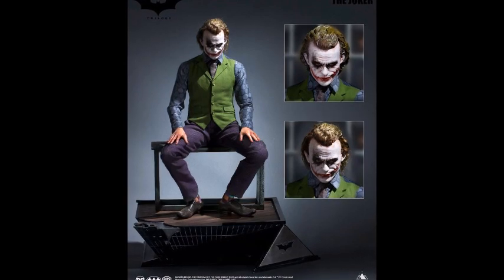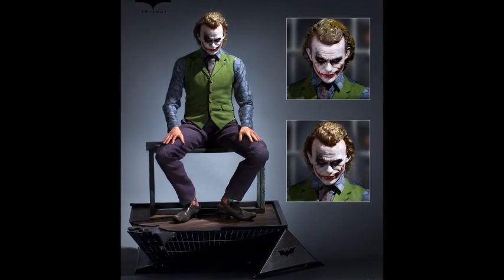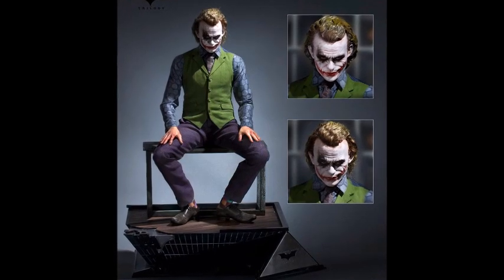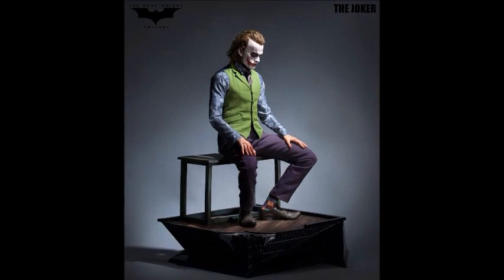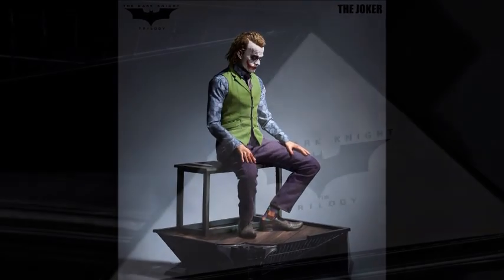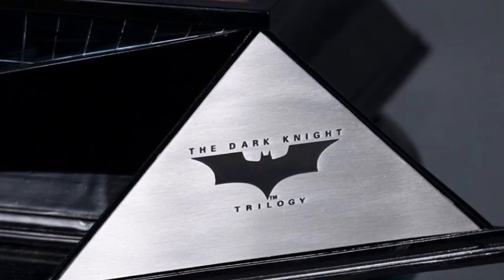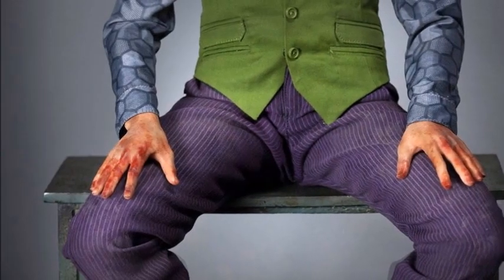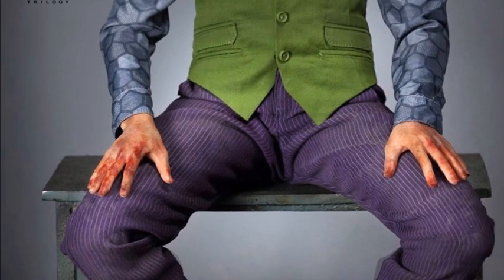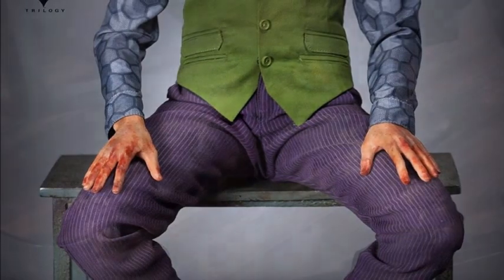Now there are two different versions: there's the sculpted hair, and then also the artificial hair. As of this recording, the artificial hair is already sold out — it had a very limited run and sold out very quickly. The prices are quite unique with all this detail: the regular is only $760 for a 1/3 scale, and the rooted hair artificial version is $920, which is already sold out.